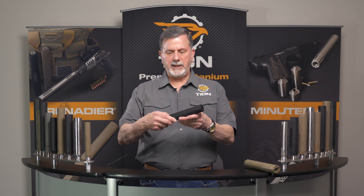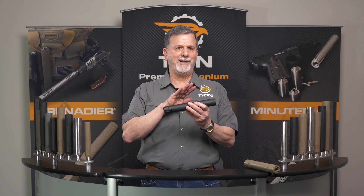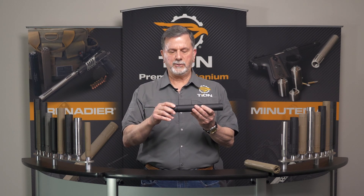And last but not least, we have the Dragoons. The Dragoons have both a quick attach and a direct attach set of different suppressors.